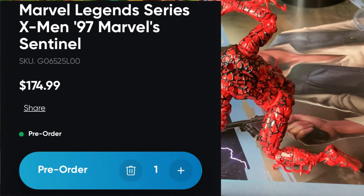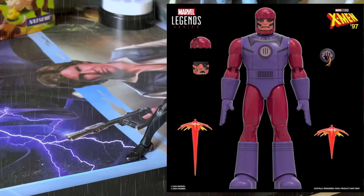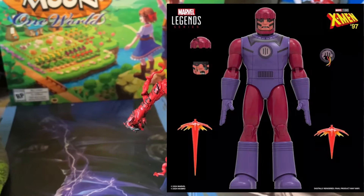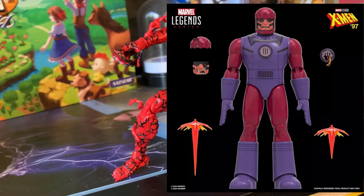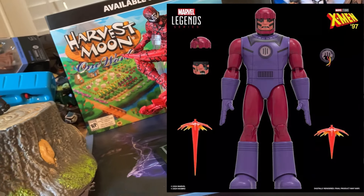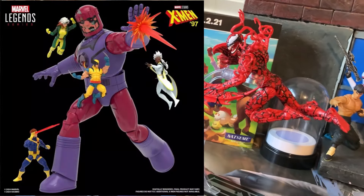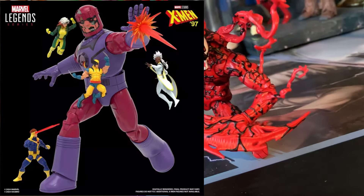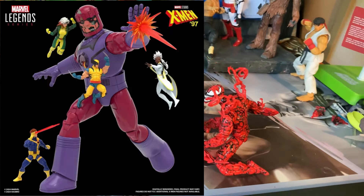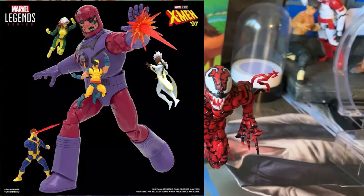There's maybe an alternate version of this you could imagine with no extra face plate, no extra head piece, no blast effects, and simpler hands — maybe just fisted hands — for around $140. But at that point you're trimming a little too much. People still want those extra accessories. If you're buying an Iron Man you get extra hands and blast effects, so it makes sense here too. This is just an Ultra Deluxe Marvel Legends Sentinel, not a HasLab, and at this price point that makes perfect sense.